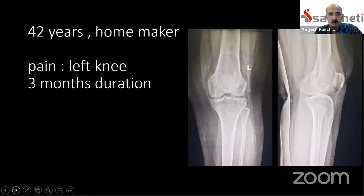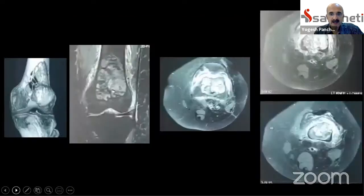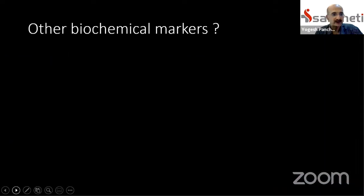We take this case of a 42-year-old homemaker who presented with pain in the left knee of three months duration. There is a very well-defined lytic lesion in the epimetaphyseal region of the distal femur with a breach in the anterior cortex. This gave rise to suspicion of a giant cell tumor arising in the distal end of the femur. The MRI also mentioned a differential of giant cell tumor. We have to be careful — lesions that look like GCT may not really be GCT.